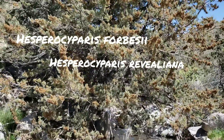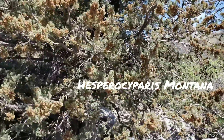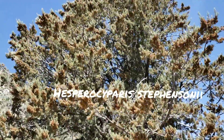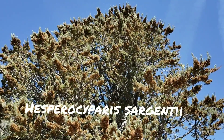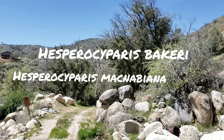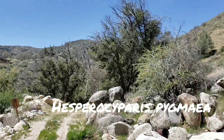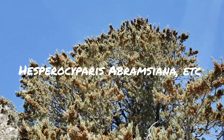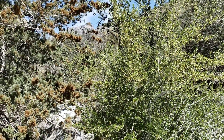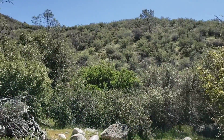Down in Baja you've got Hesperocyparis montana, Hesperocyparis stephensonii in East San Diego County. Up north you've got Hesperocyparis sargentii, McNabbiana, bakeri, pygmaea, goveniana, abramsiana — there's a bunch. Almost all of them are pyrophytic, meaning they respond to fire and their cones open after fire. I believe macrocarpa and montana are the only two in the California floristic province whose cones just open on their own without needing fire.